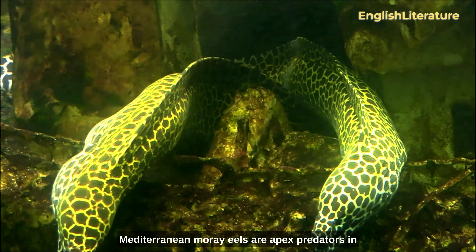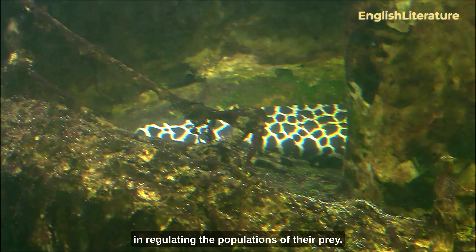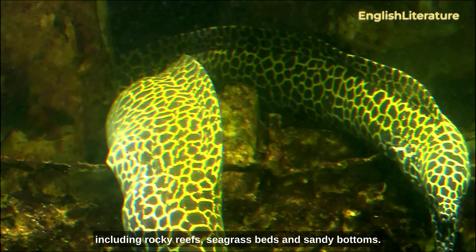Mediterranean moray eels are apex predators in their ecosystem and play an essential role in regulating the populations of their prey. They can live in a wide range of habitats, including rocky reefs, seagrass beds, and sandy bottoms.